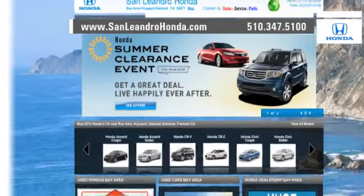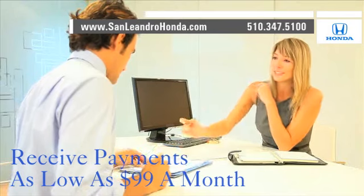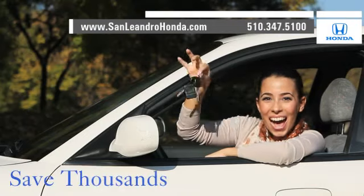Visit our virtual dealership at www.sanleandrohonda.com. While you're there, receive payments as low as $99 a month and save thousands of dollars.